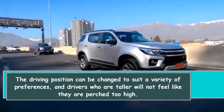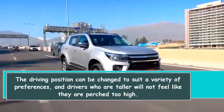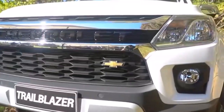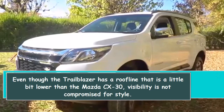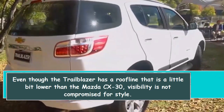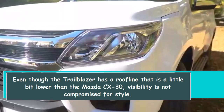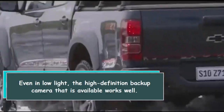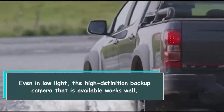The driving position can be adjusted to suit a variety of preferences, and taller drivers will not feel perched too high. Even though the Trailblazer has a roofline that is a little lower than the Mazda CX-30, visibility is not compromised for style. Even in low light, the available high-definition backup camera works well.